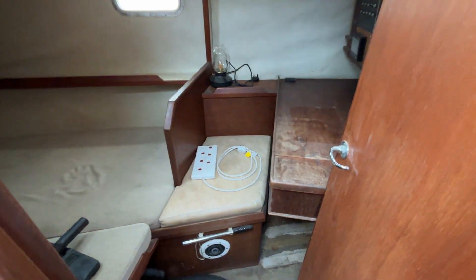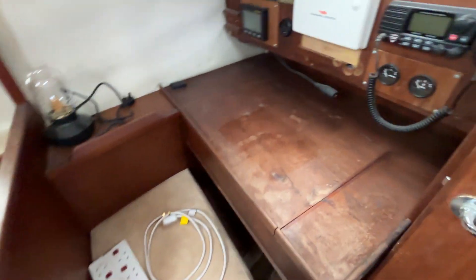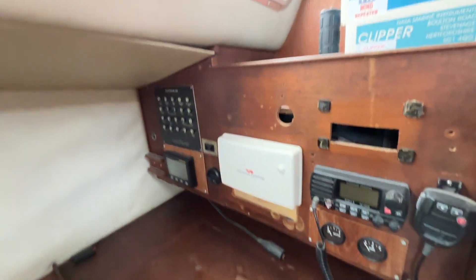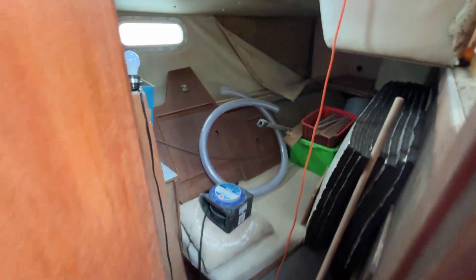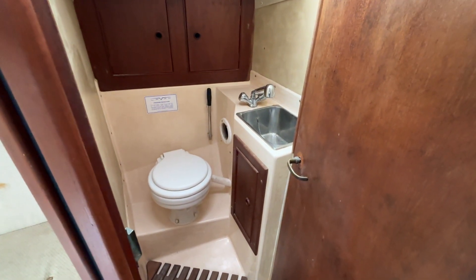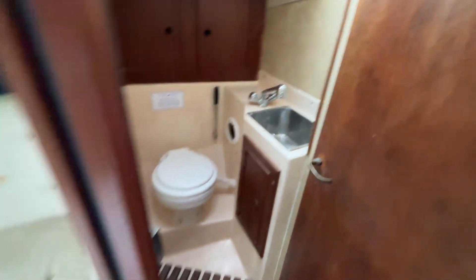On the port cabin here you have the nav station with a seat and nav table, plus all of the navigation instruments and the electrics panel. Then you have a berth in here, and you've got a similar berth on the other side — they're currently being used for storage as the owner has done some work on the boat. You've got the heads in here complete with toilet, a sink, and shower.